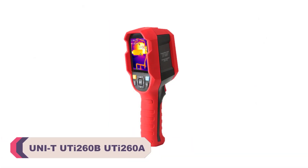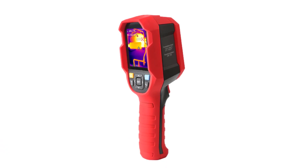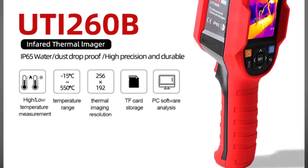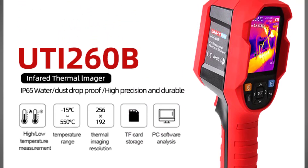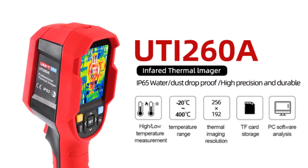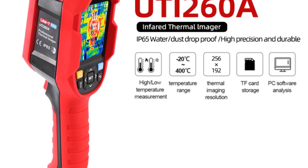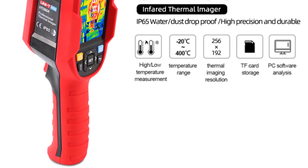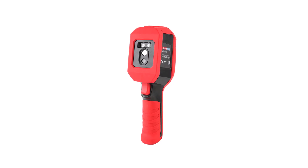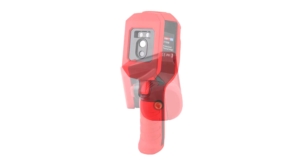Number 3: Unity UTI 260B / UTI 260A Infrared Thermal Imager. The Unity UTI 260B / UTI 260A is a smart handheld device that offers impressive thermal imaging capabilities for a variety of applications. One of its standout features is its exceptional performance and image quality. Equipped with a high-resolution thermal sensor, it captures accurate temperature readings with great precision. The thermal images are clear and detailed, useful for electrical inspections, HVAC maintenance, and building diagnostics. The wide temperature range and adjustable emissivity settings further enhance its versatility.